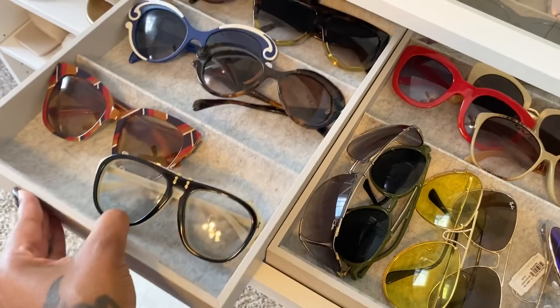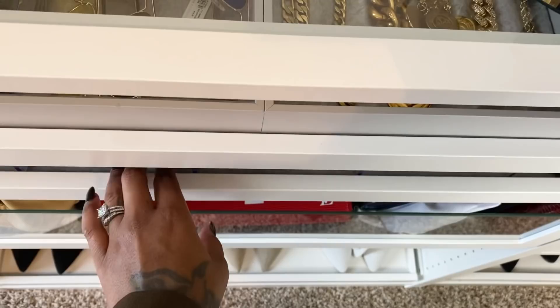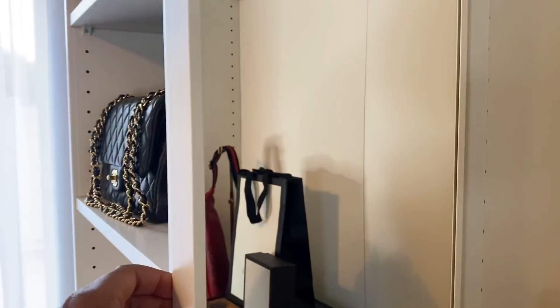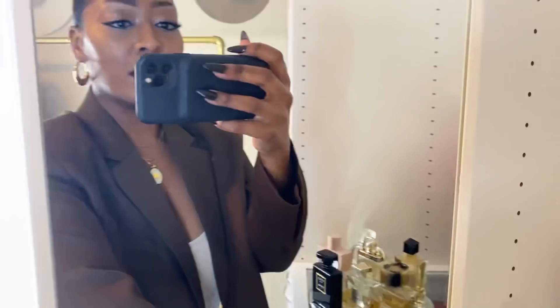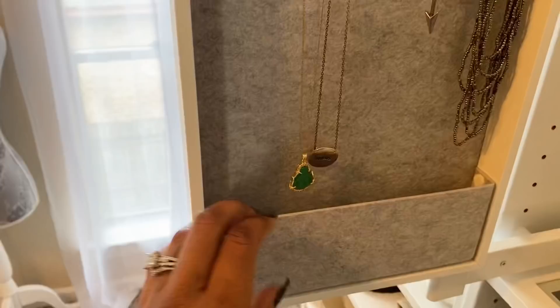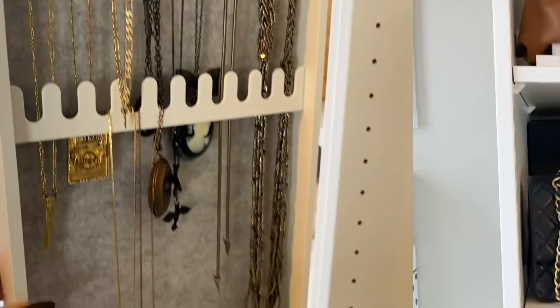These little inserts do not come with the pull-out tray — you have to buy them separately, and I think they're only about nine dollars. This pull-out mirror you also have to buy separately. At first I didn't like having it, but now I'm grateful because you can pull it out, put your earrings on right here, do your last little look check. And on the back side — voilà — you can hang your necklaces. I love that it has this little compartment too. I think it's so cool.